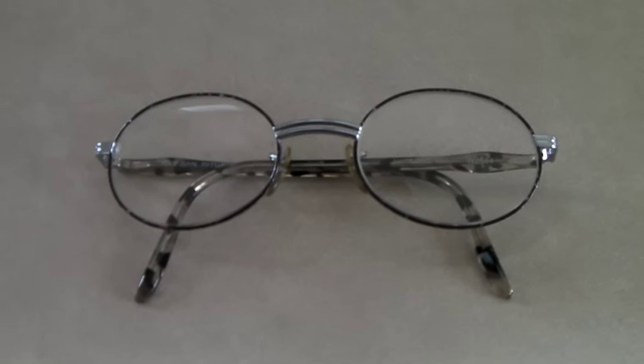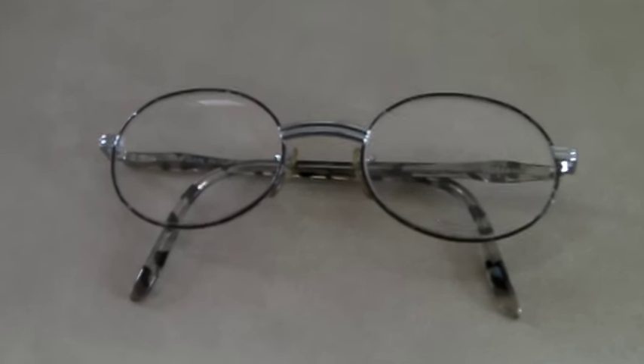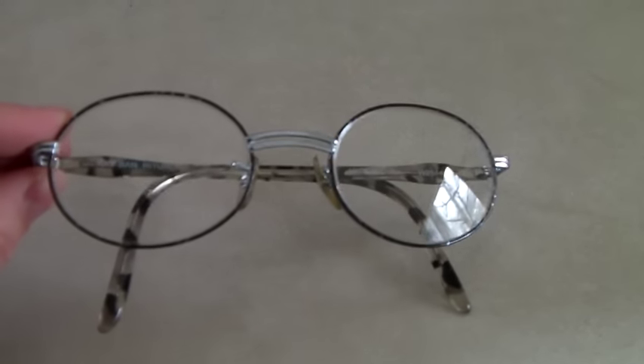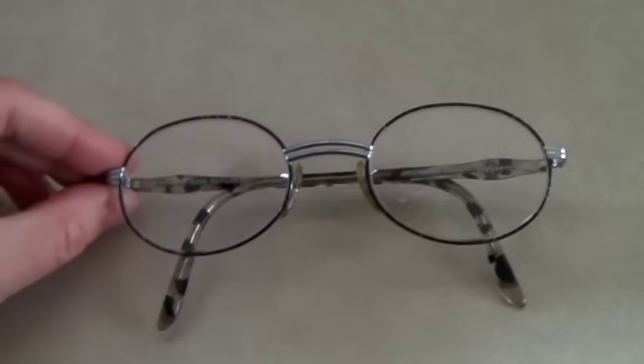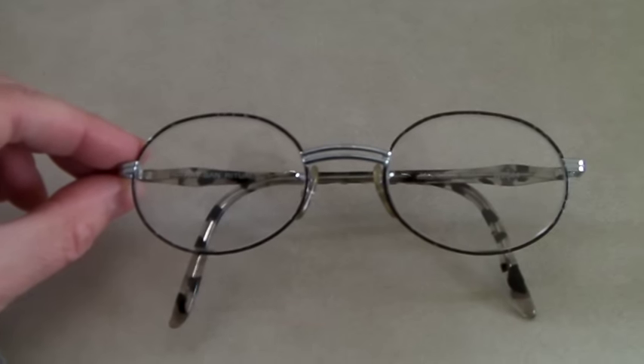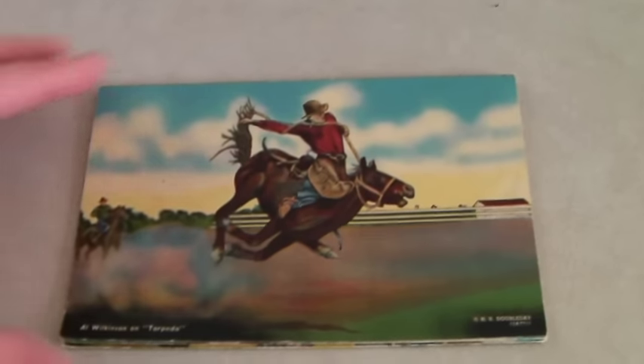This is a pair of Ray-Ban prescription eyeglasses — a model for men or women. Someone will have to get their own lenses put in, but they are nice Ray-Ban glasses and they sold for $40.